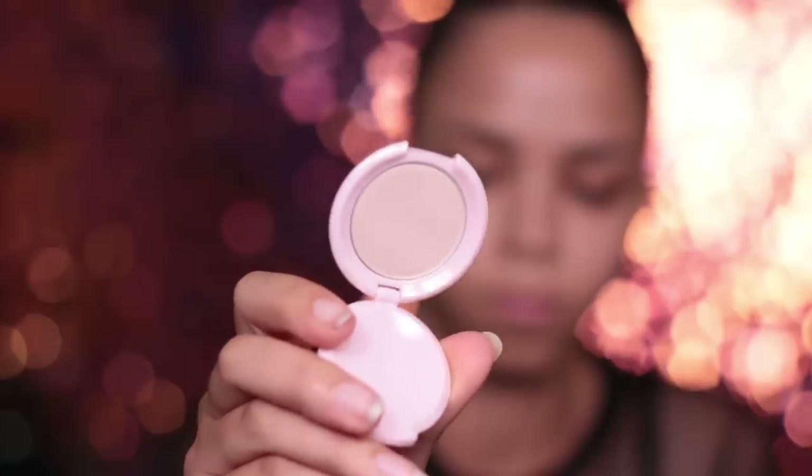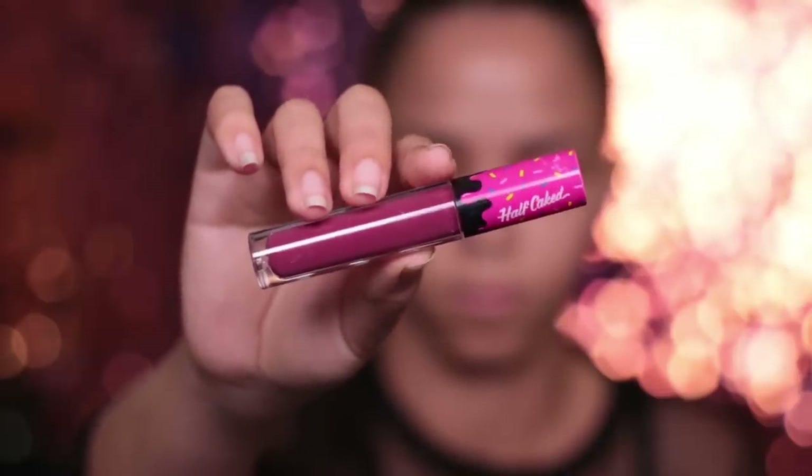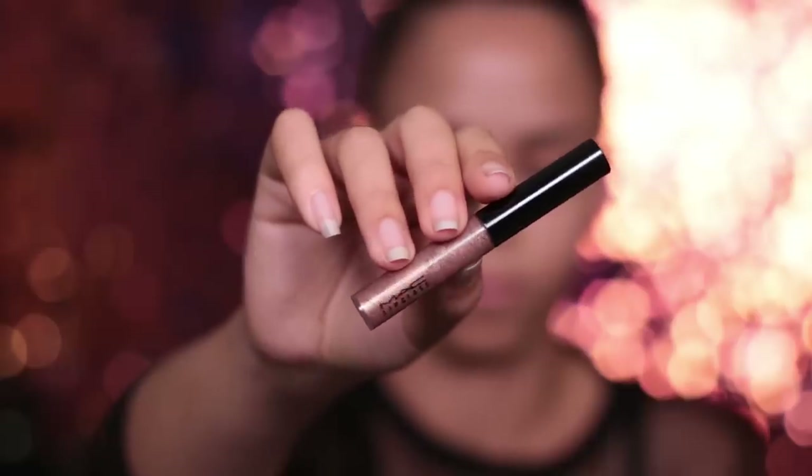Now it's time for highlighter — I'm using the IBY Beauty Highlighter in shade Pink Pearl. It's a finely milled highlighter that's going to instantly pop your favorite features for a radiant texture. I really like that it has a more subtle sheen — not super in-your-face — so for everyday or work looks where you don't need to be seen from outer space, this is perfect. Then we finish with the lips — this is the Half Caked Makeup Lip Fondant in Lover Boy, which applies with a mousse-like texture and dries down completely matte for long-lasting wear. For extra glam, I'm adding the MAC Lip Glass in Oh Baby over the top.